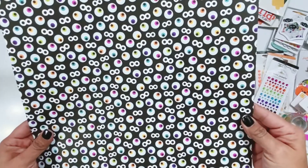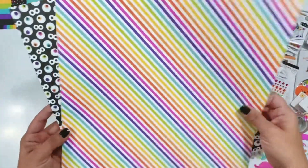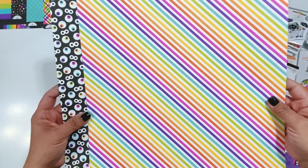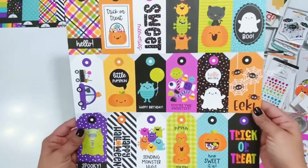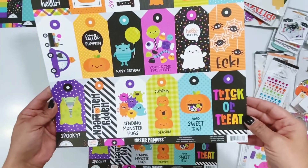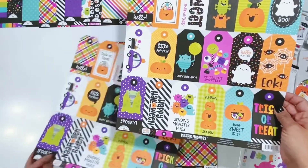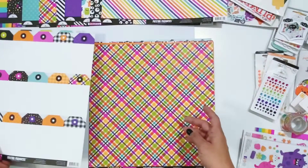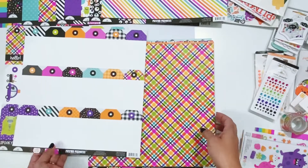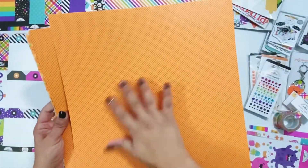These are the eyeballs paper — it's called I See You — and then the back is a colorful diagonal stripe. Then there are fun tags with all of the cute little sayings and icons all over them, and then the back side has tags again, including some plain ones.